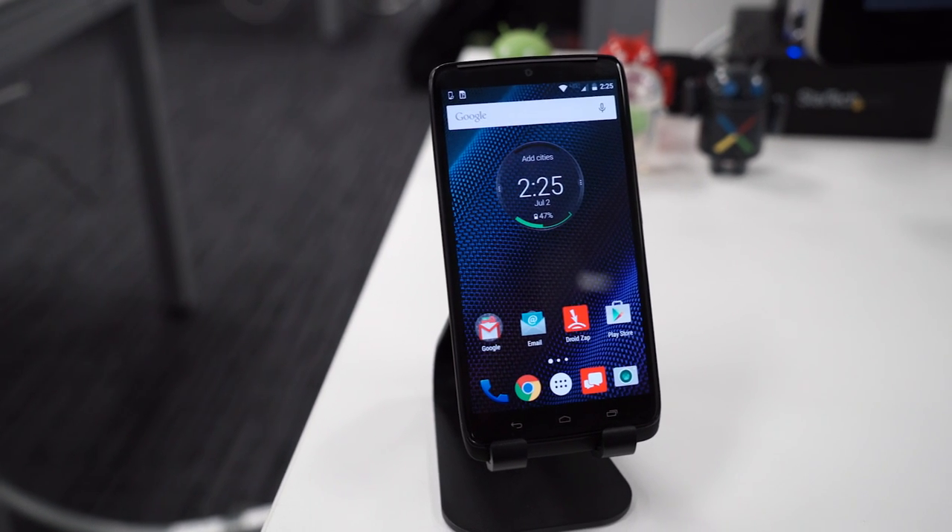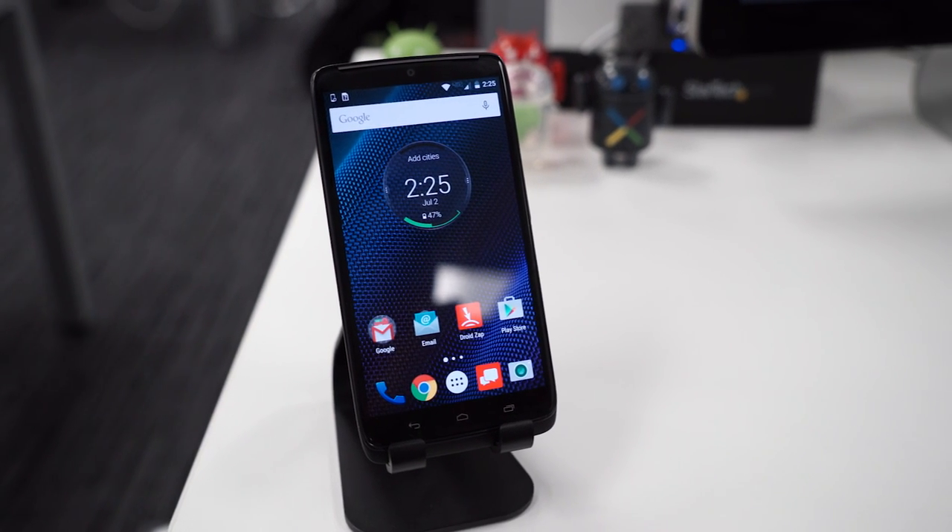What's up everyone? John Rittenger from Technobuffalo here and I'm back with my favorite kind of video — the giveaway video. You could win this, well not this one, a brand new version of this one. This is the Droid Turbo for Verizon and we want you to have it.